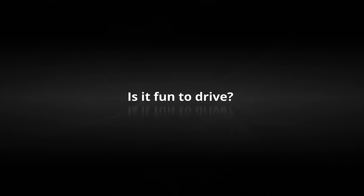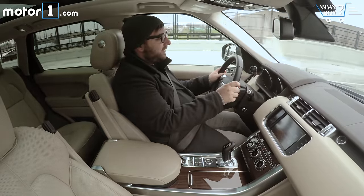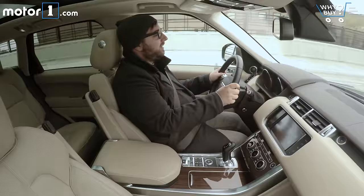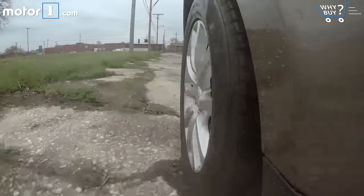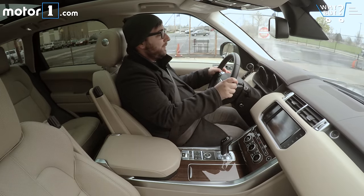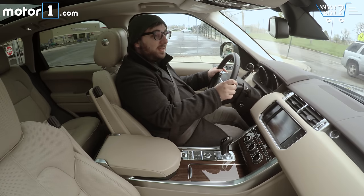Is it fun to drive? For a big luxury SUV, Land Rover's done a pretty good job of making it relatively engaging behind the wheel. The steering's pretty light and direct, and the suspension is comfortable without being floaty or vague. The engine's got 443 pound-feet of torque as well, so there's always plenty of power for passing, but it's still pretty efficient.